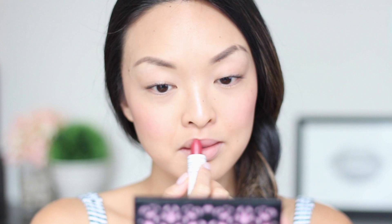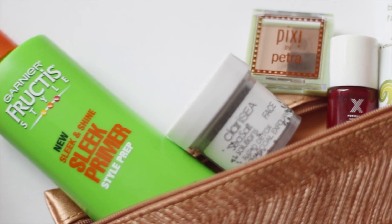Last but not least, for the lips I'll be using my CoverGirl Oh Sugar vitamin infused balm in Candy. I love this color — it's super subtle and perfect for my lazy day look.